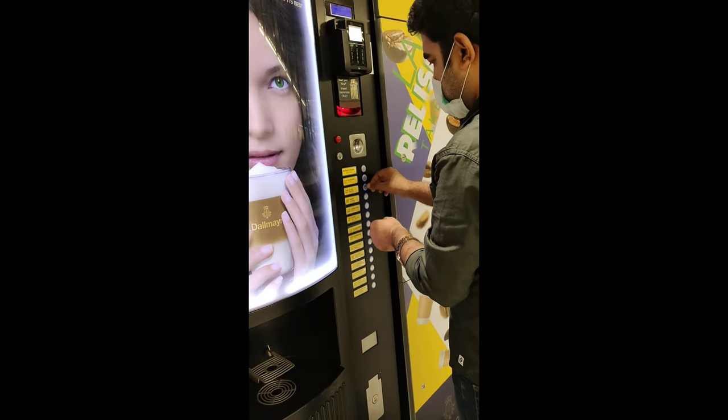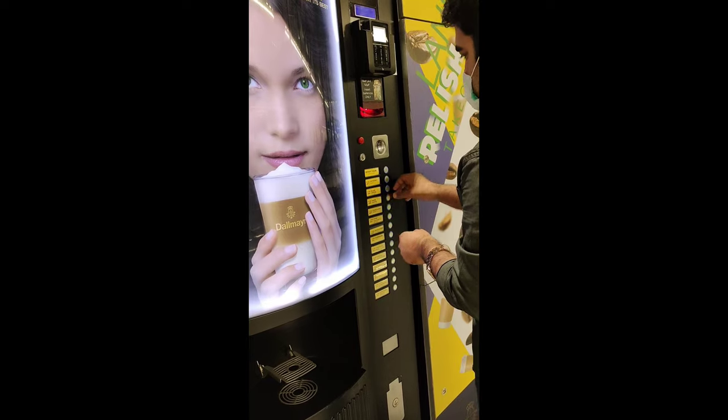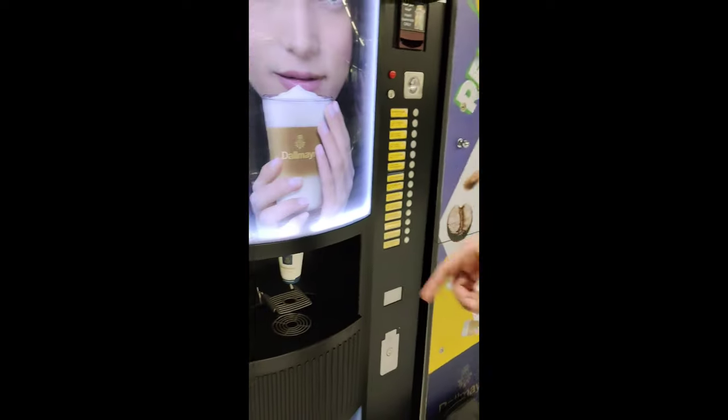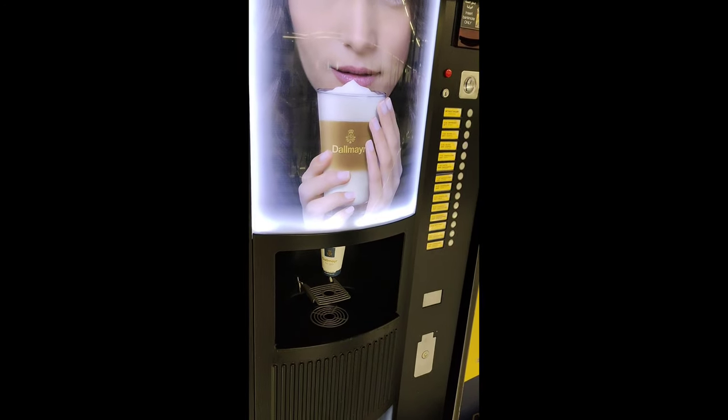First of all, you have to put the money inside the machine. After that, you have to select the coffee you want. I selected the white coffee. Here comes the cup, and now the coffee is in process.